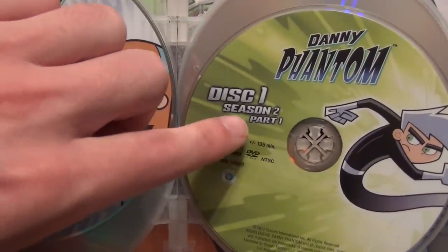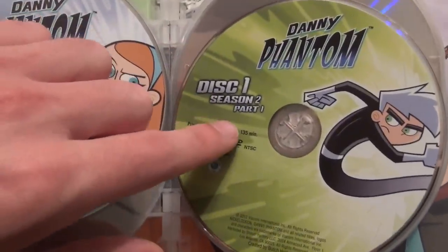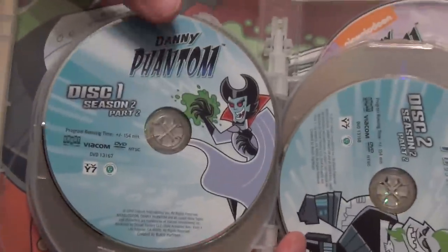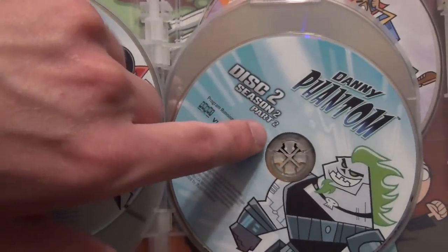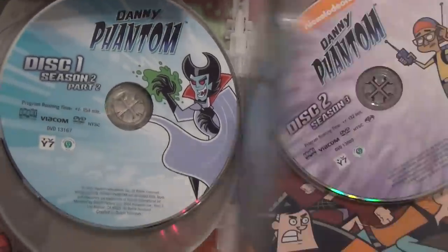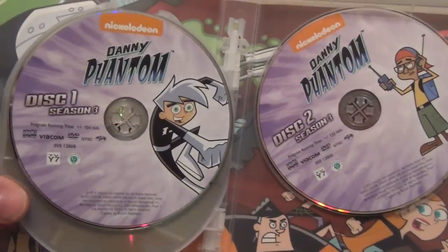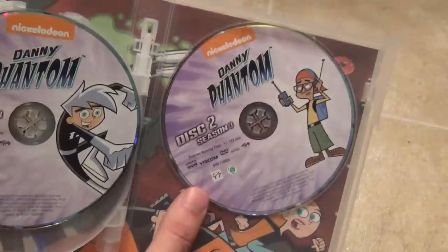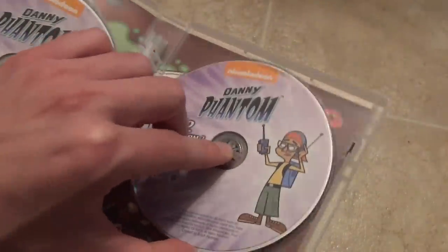Interestingly, there's only one disc for Part 1 but they still labeled it Disc 1. Then we have Disc 1 and Disc 2 of Season 2 Part 2. Moving on to the last discs — there were only three seasons in this series — here's Disc 1 of Season 3 and then Disc 2 of Season 3.